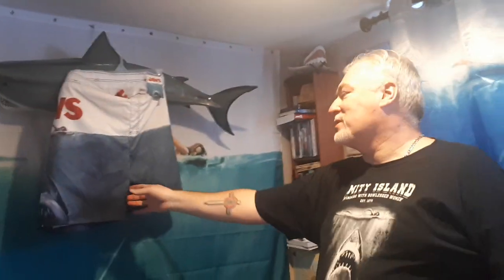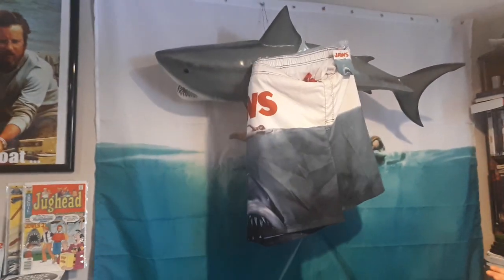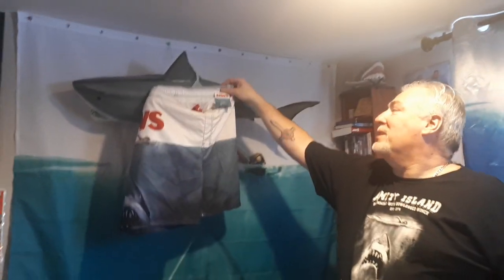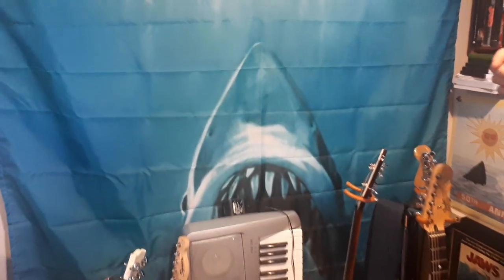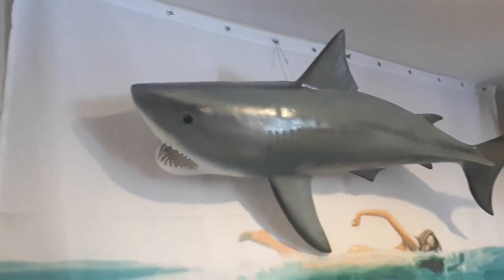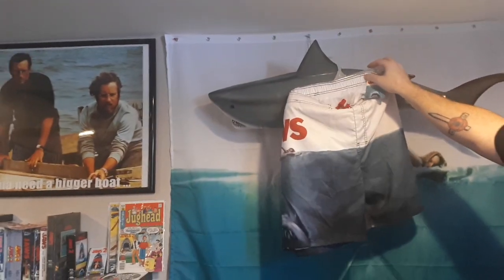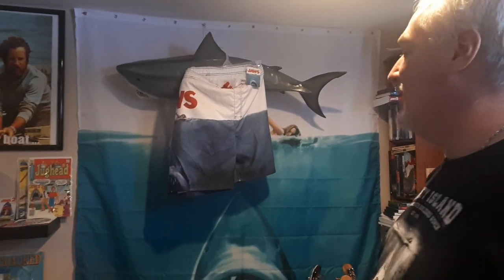I've got a pair of Jaws shorts here that a friend of mine bought me, and the only reason they're hanging here is because I can't fit into them — they're not quite my size. Right above here, this is a Jaws shower curtain that my wife would not let me hang up in the shower, so it's hanging on the wall. And then I got this really cool shirt from Martha's Vineyard — one of the t-shirt shops had it up for sale, we did some wheeling and dealing, and we bought two of them.